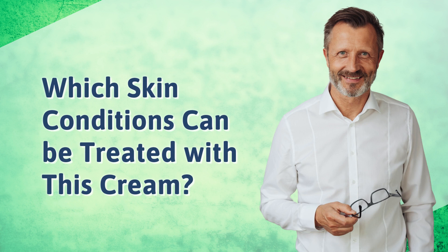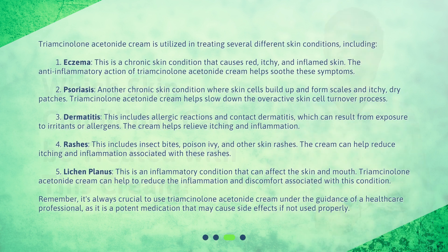Triamcinolone Acetonide Cream is utilized in treating several different skin conditions, including: 1. Eczema — a chronic skin condition that causes red, itchy, and inflamed skin. The anti-inflammatory action of Triamcinolone Acetonide Cream helps soothe these symptoms. 2. Psoriasis — another chronic skin condition where skin cells build up and form scales and itchy, dry patches. Triamcinolone Acetonide Cream helps slow down the overactive skin cell turnover process.